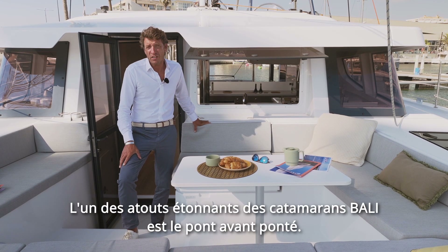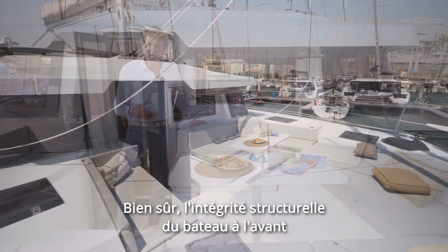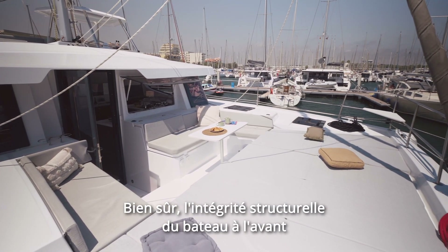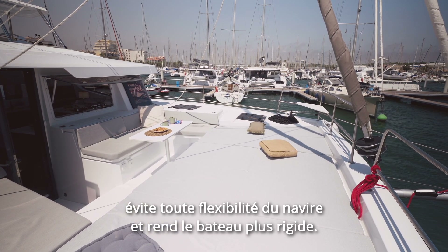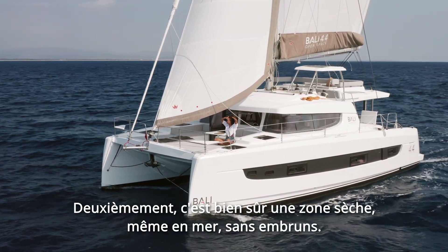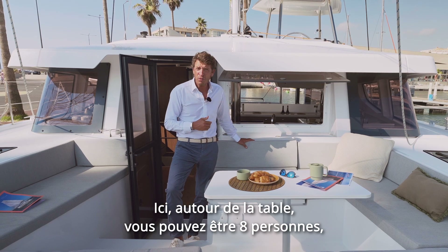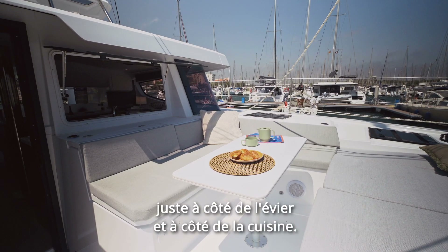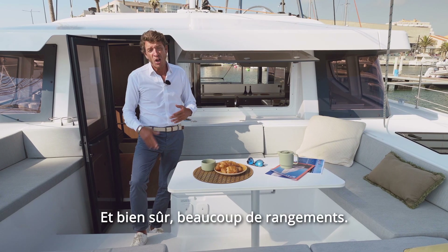One of the amazing assets of the Bali Catamarans is the solid fore-deck. The structural integrity of the boat up front avoids the flexibility of the hull and makes the boat more stiff. Second, it's a dry area even at sea with no sprays. Here around the table you can seat eight people, just next to the sink and next to the galley. And of course, a lot of storage.